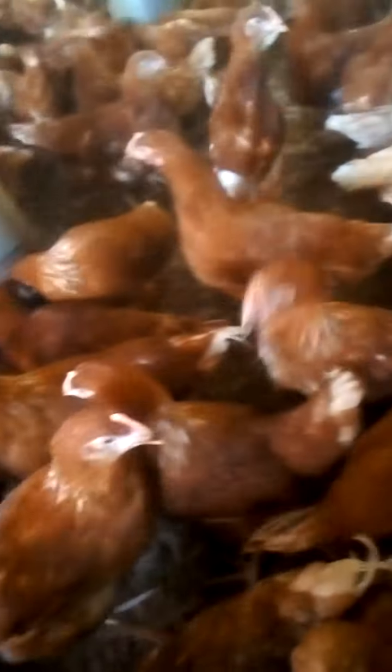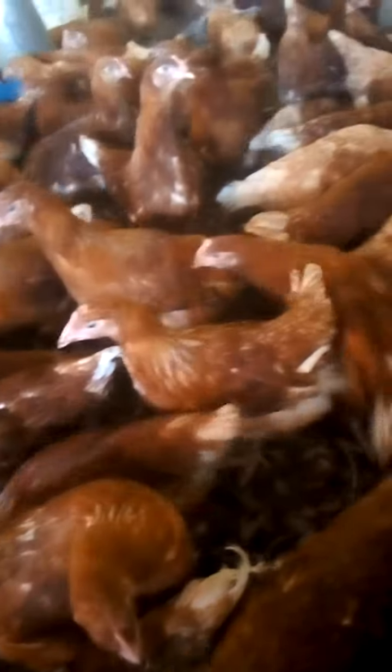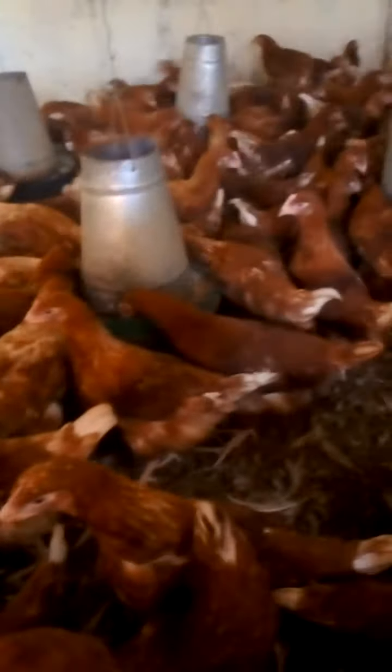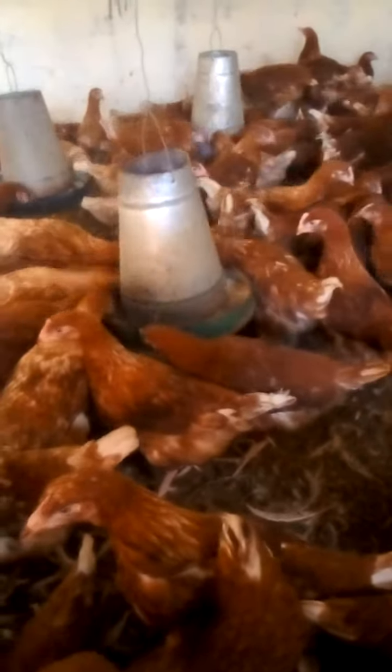As you can see, they are doing very fine — very healthy. These are Isa Brown, 14 weeks old, and very soon we will be having our first eggs on the market.